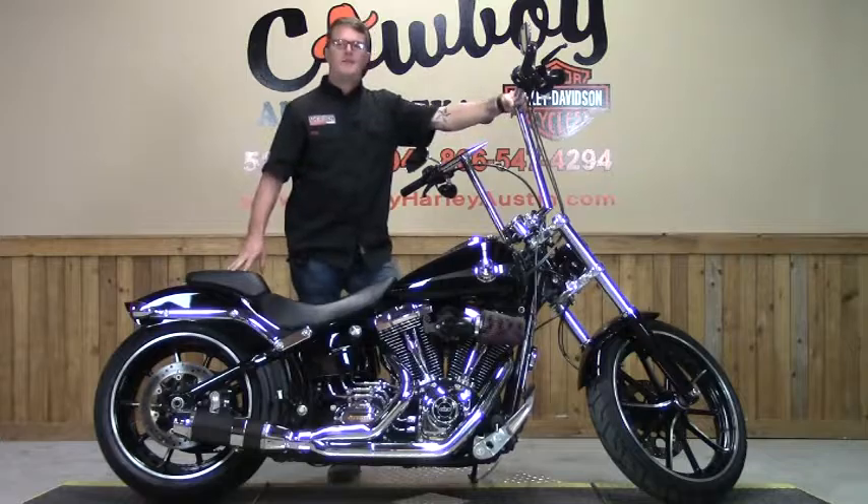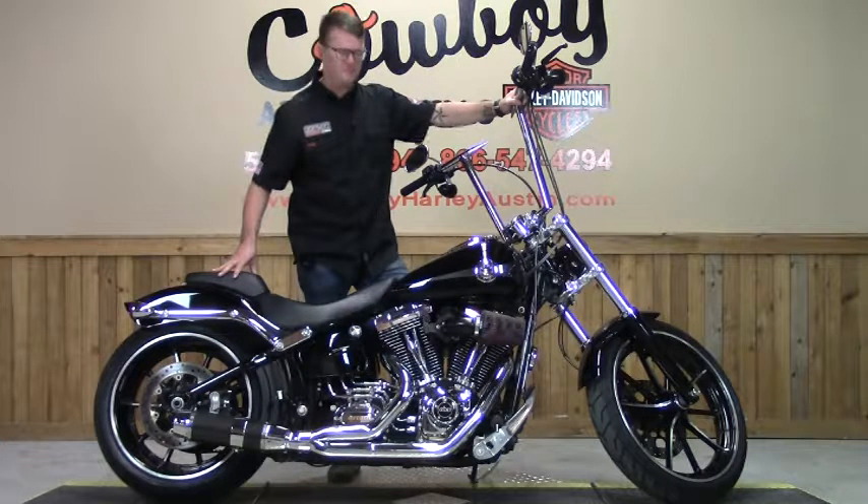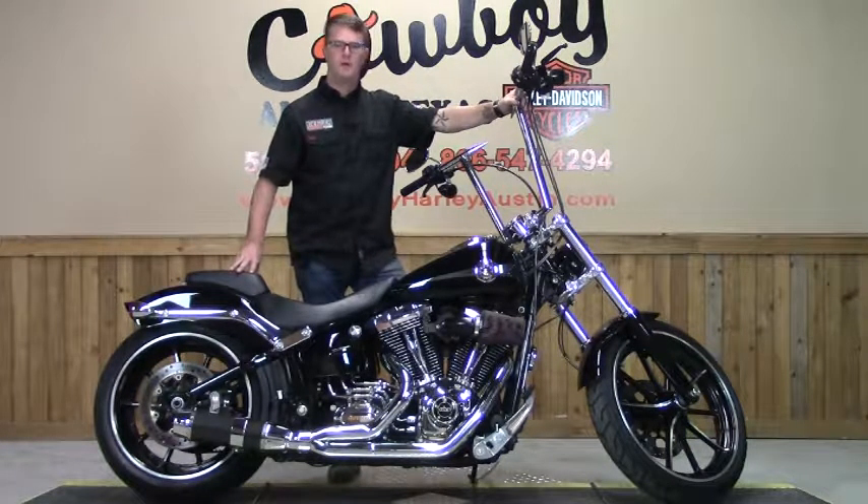What's going on, guys? The bike I have for you today is this 2015 Softail Breakout, or FXSB. The particular color of this bike is vivid black, or traditional Harley gloss black.